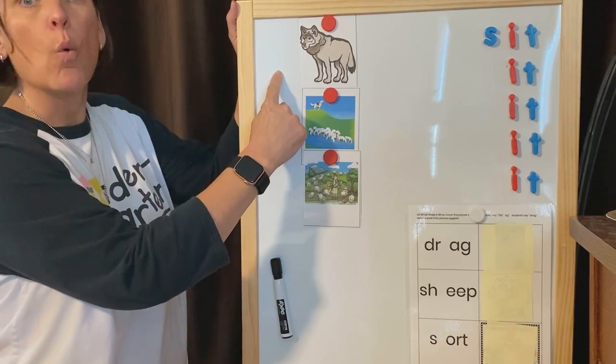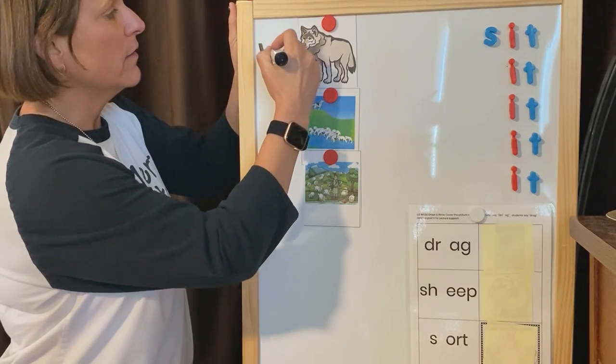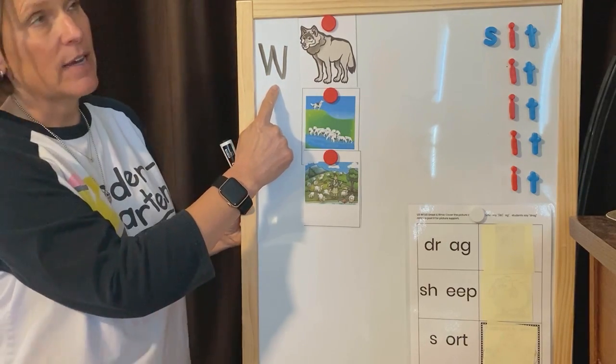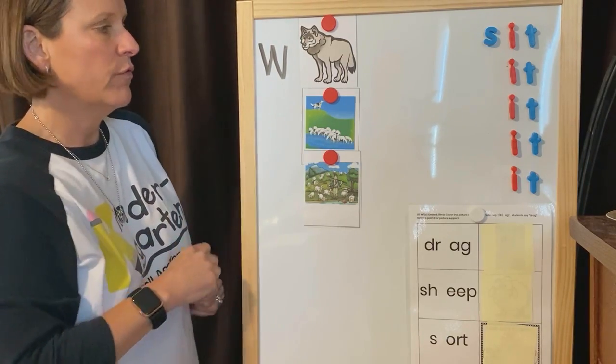Good. Wuh wuh wuh. Wolf begins with a wuh wuh. The W says wuh. Every letter makes a sound. The W says wuh, like in the beginning of wolf.